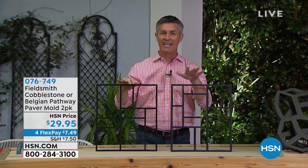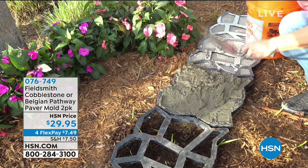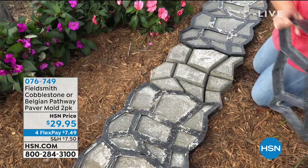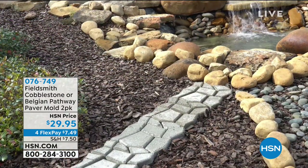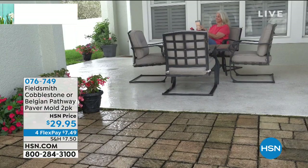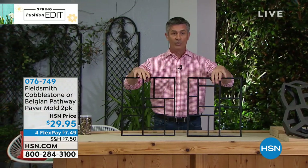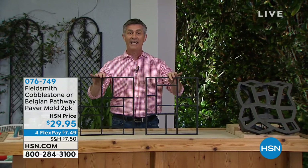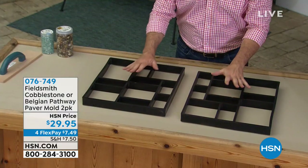Think about this — you're going to be able to create an amazing walkway. You're not going to have to have someone come to your house to do pavers for you, and you're not going to have to go to the home improvement store and buy thousands of pounds of pavers. With these paver molds, we have two different choices. You're seeing the cobble and the Belgian style — the whole family can get involved. Not just a pathway — you can actually create an extension to your deck, a whole brand new deck.